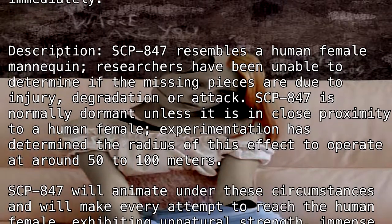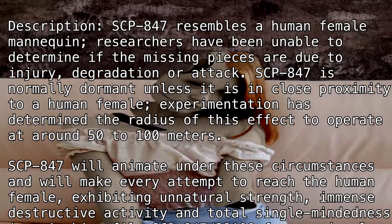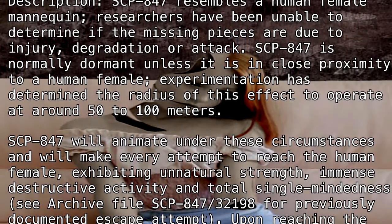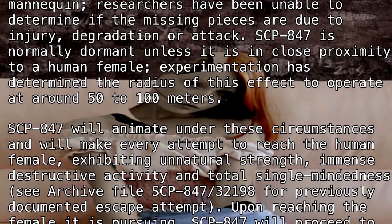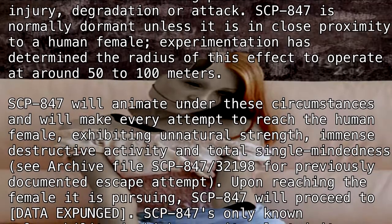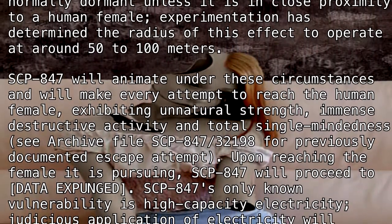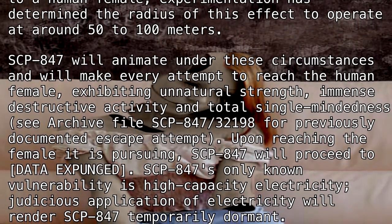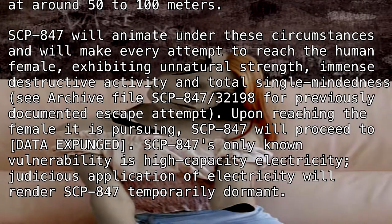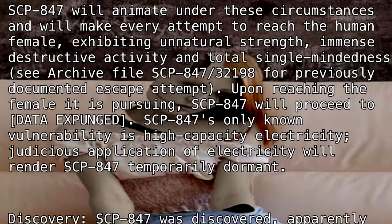SCP-847 will animate under these circumstances and will make every attempt to reach the human female, exhibiting unnatural strength, immense destructive activity, and total single-mindedness. See archive file SCP-847-3219 for a previously documented escape attempt. Upon reaching the female it is pursuing, SCP-847 will proceed to [DATA EXPUNGED].